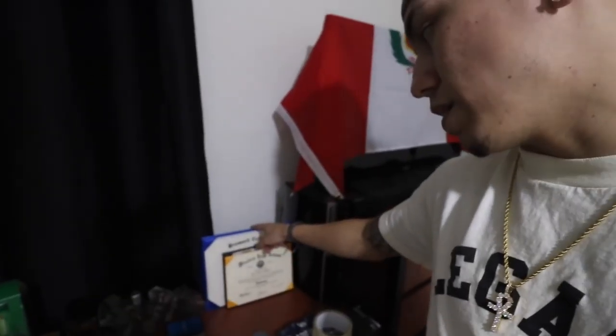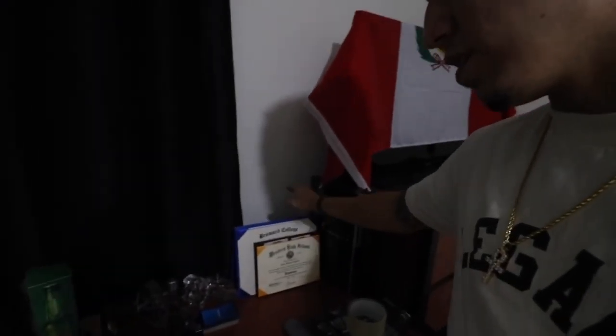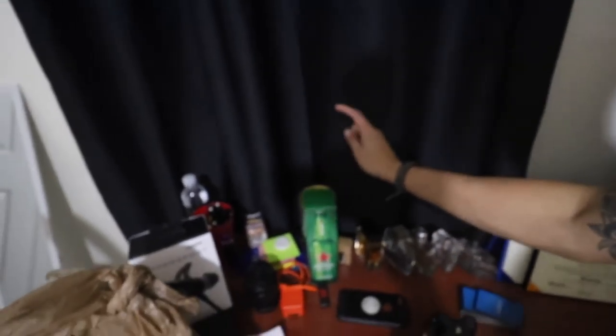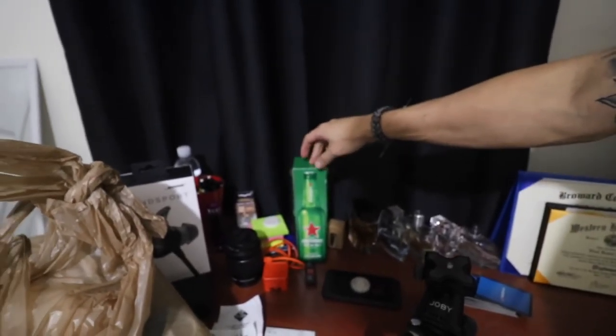I got my two diplomas: one from Broward College — this is my AA — and this is my high school diploma. Got some MATLAB cards — engineer life, engineers use this program all the time. I got this little souvenir over here, I think it's called a Jessica tour — I haven't opened it. My mom got me this from Germany when she was in Europe, and that's how she went to Paris as well. Then she got me the Louis Vuitton wallet if you guys saw that video.